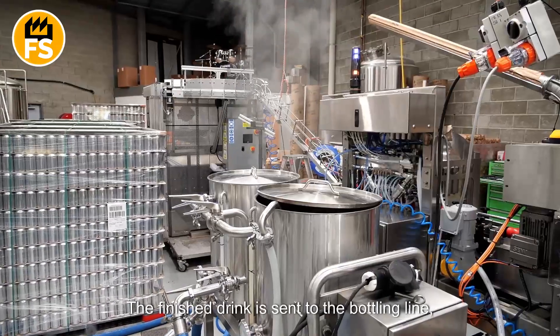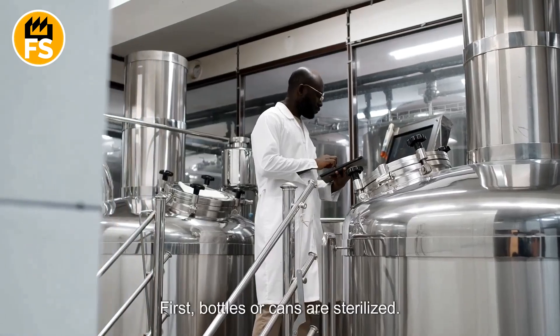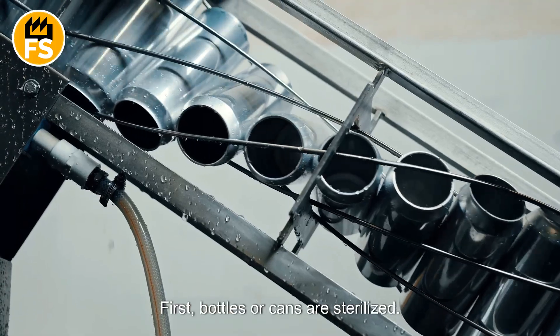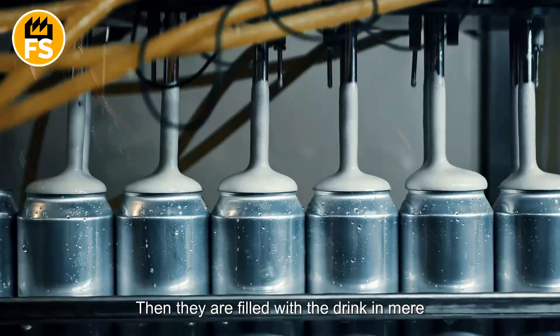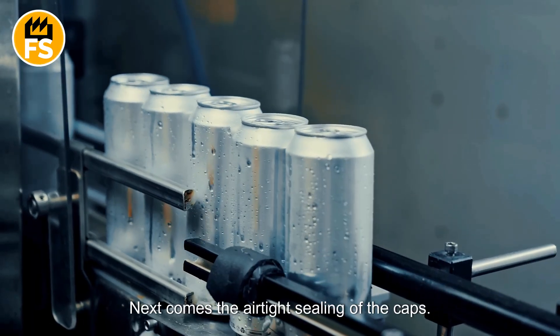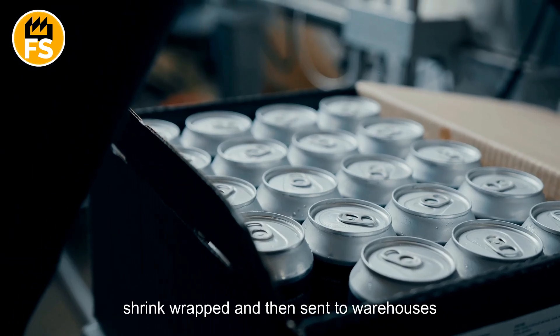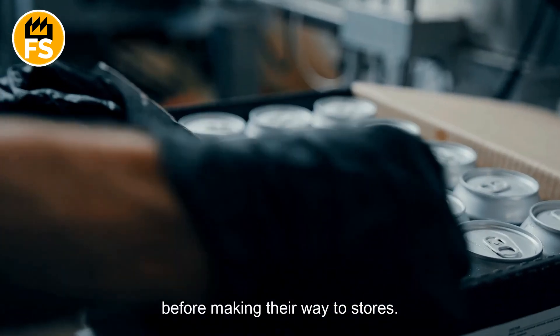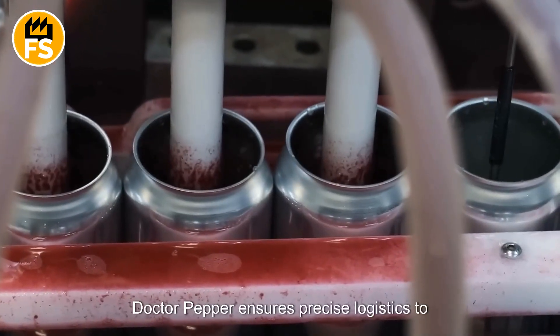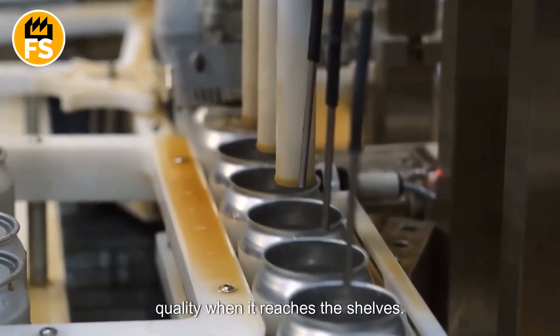The finished drink is sent to the bottling line, a fast and highly automated process. First, bottles or cans are sterilized. Then they are filled with the drink in mere seconds. Next comes the airtight sealing of the caps. The final products are packed into boxes or shrink-wrapped, and then sent to warehouses before making their way to stores. Dr. Pepper ensures precise logistics to keep the drink fresh and of the highest quality when it reaches the shelves.